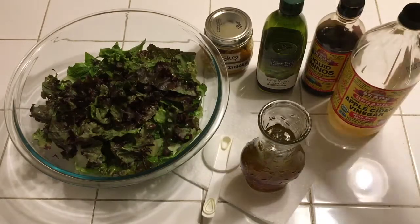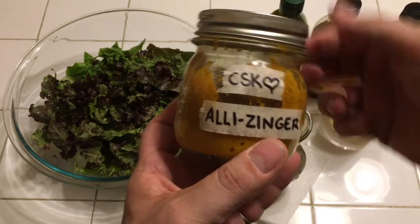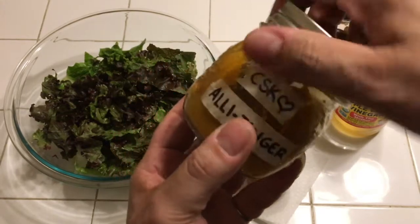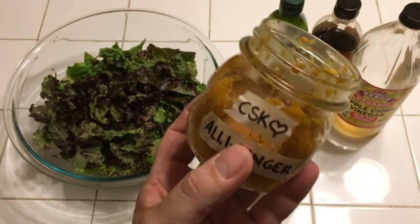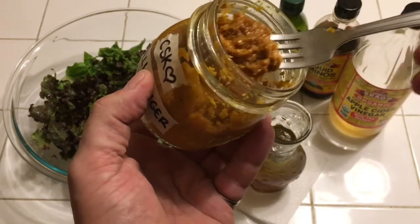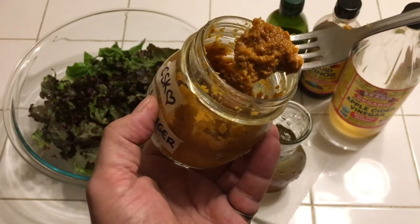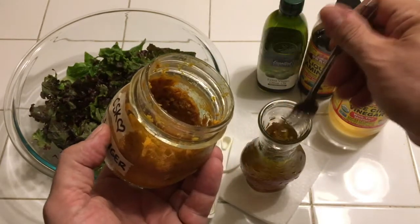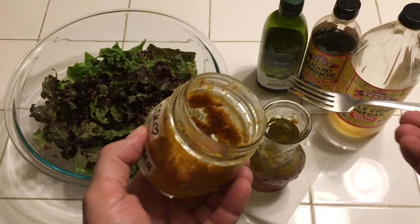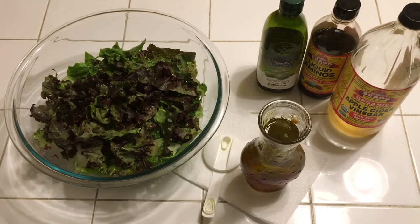Last but not least, this very special ingredient which is called Ali Zinger paste, made by my local community supported kitchen. This is a paste made from equal parts turmeric, raw garlic, and raw ginger root, and it's got quite a zesty, wonderful flavor. I put a generous amount of that in.